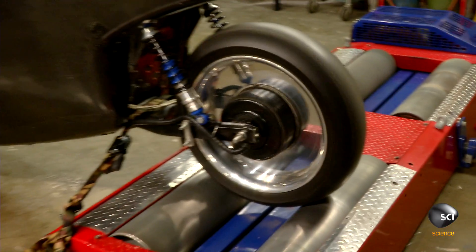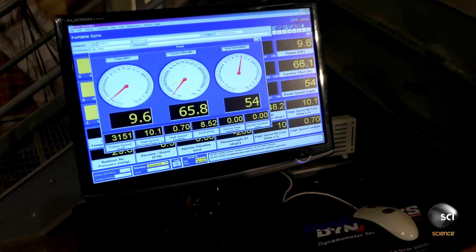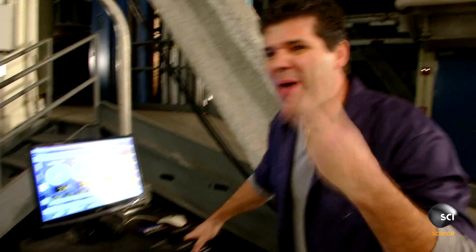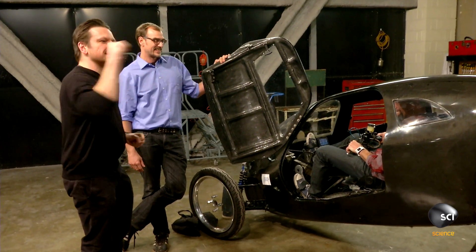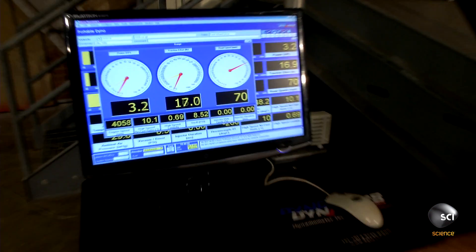So I'm in the rat racer and we're going to see if it can go 70 miles an hour. Dude, I am stoked. 45... 55. I'm going for it. 60. Pedal, pedal. Almost there. 68, 69.